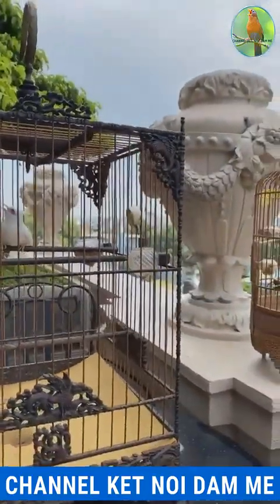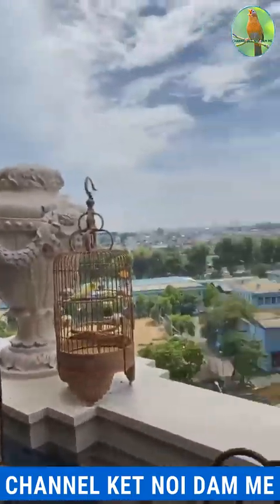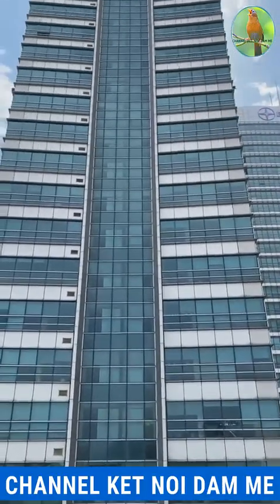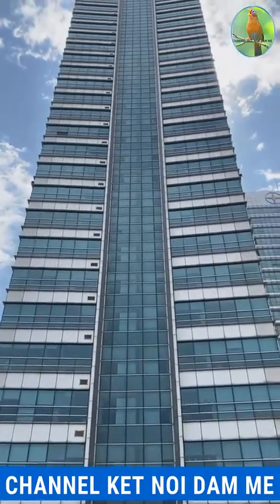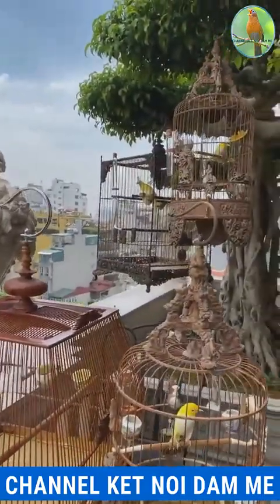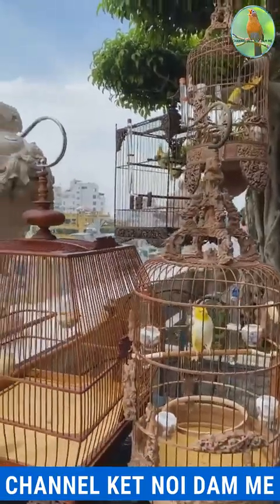Lát nữa Trương sẽ đi xuống các tầng cho các bạn cùng xem nhé. Được 500 người vào rồi thì Trương bắt đầu giới thiệu cho các bạn từng loại chim một ở bên Trương nhé.